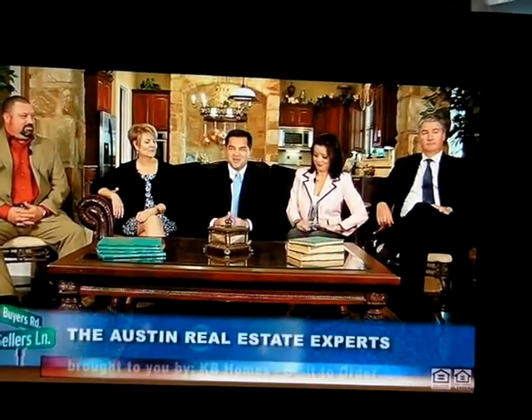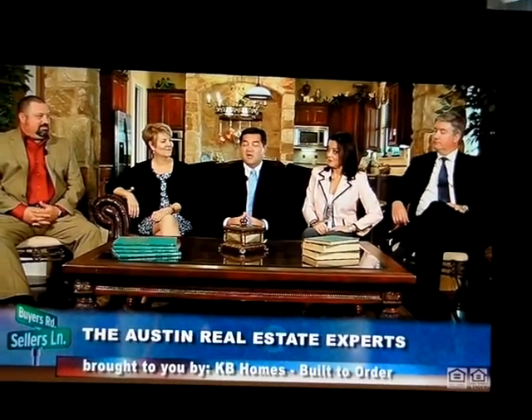Hey, Austin. Thanks for joining us. We had an email from someone trying to sell their home that didn't have success. They had it on the market three or four months, and they're at the point where they want to start talking to other agents. They want to know what separates one from the next from a marketing standpoint — what can a realtor bring to the table, and what should they be able to expect?